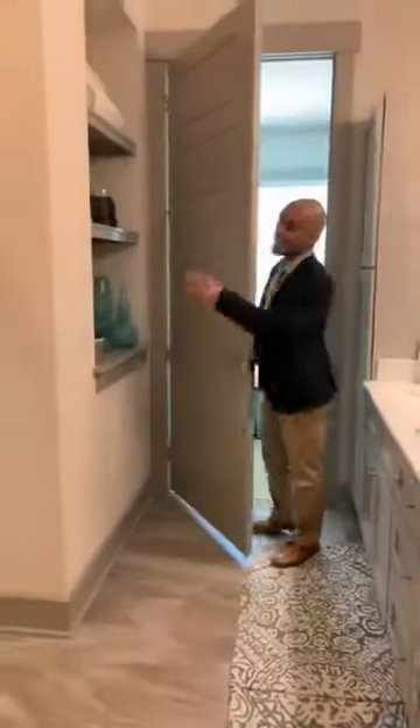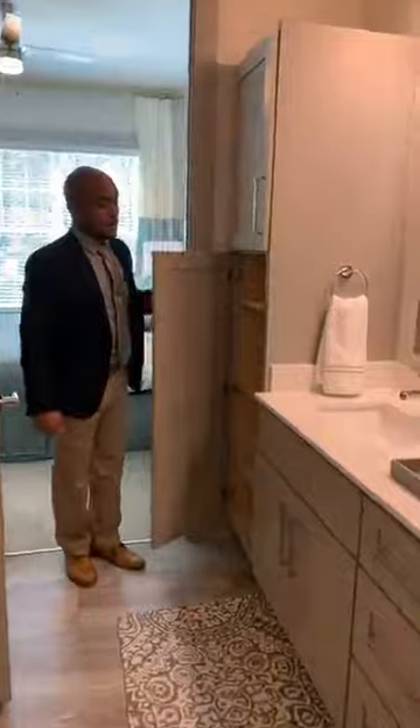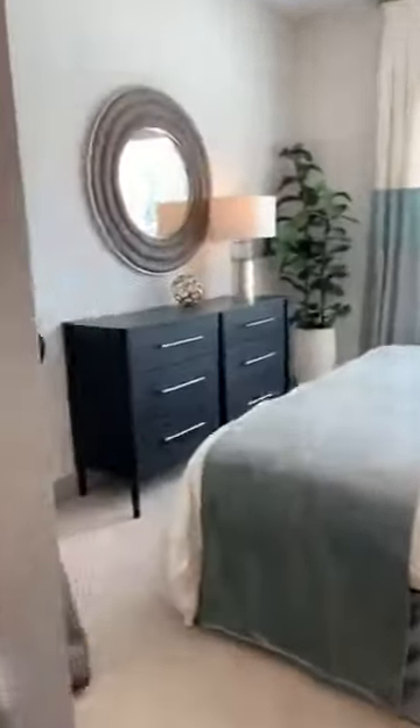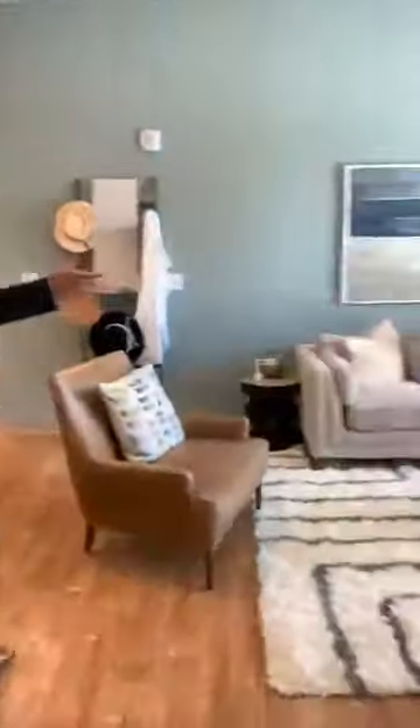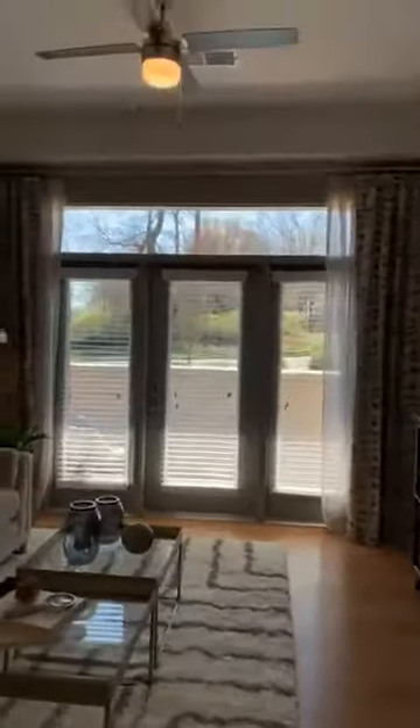It gets even better than this here. We also have built-ins and tons of storage space here, as you see. All of our apartments come with patios and balconies as well. Ceiling fan with light in each room.